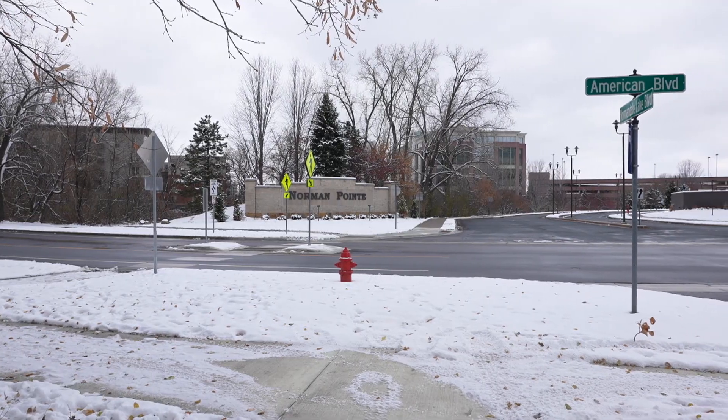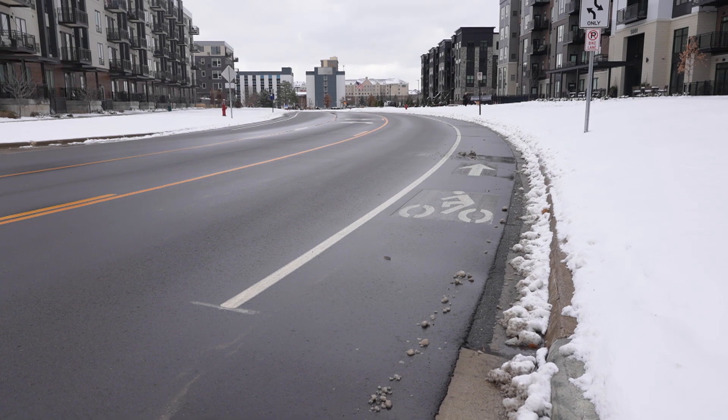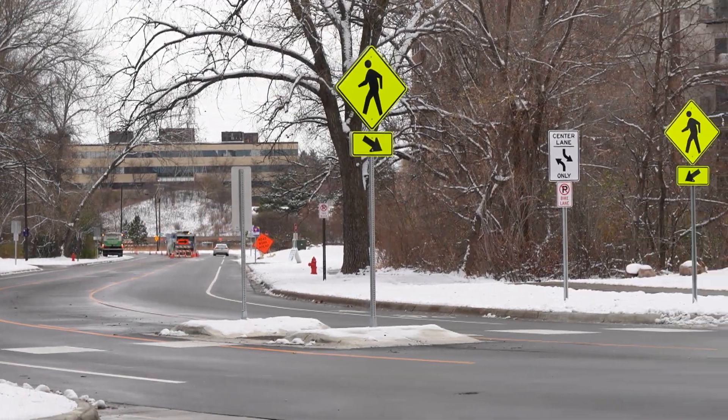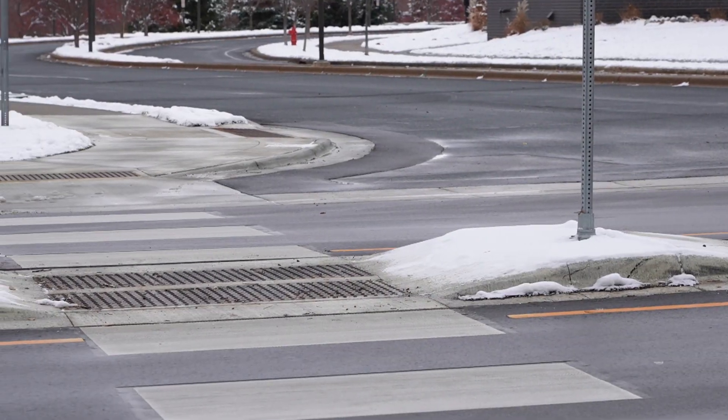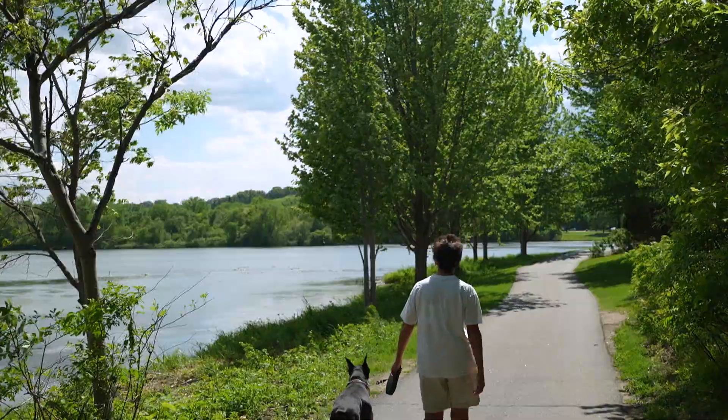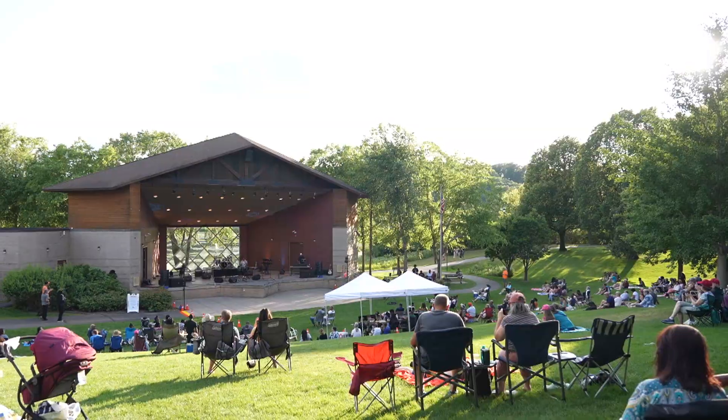Along American Boulevard and Normandale Lake Boulevard, striping changes now provide on-road bike lanes, and a marked, signed pedestrian crossing with a pedestrian refuge island improves safety for residents living north of American Boulevard to access Normandale Lake Park and other amenities in the area.